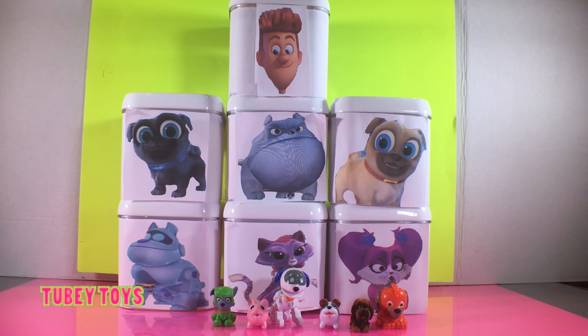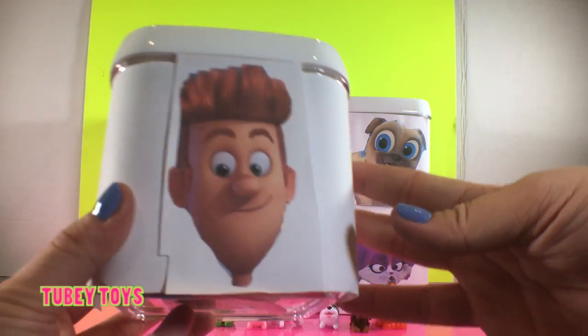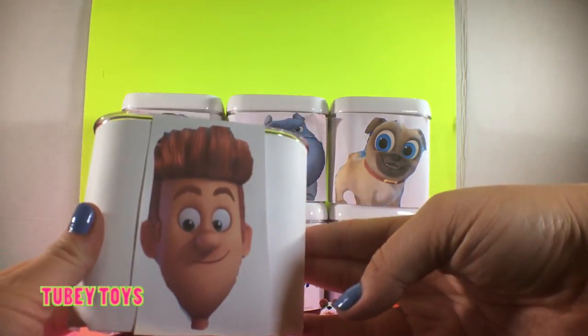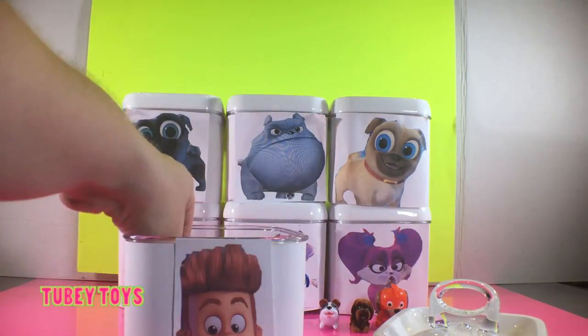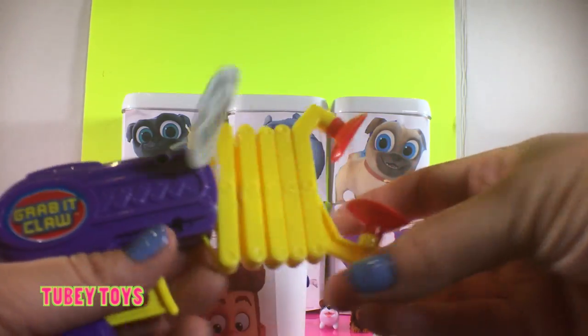Let's open up Bob. Bob is an inventor and he actually invented Arf to be friends with his kitty cat Hissy, Bingo, and Rolly. Bingo and Rolly go on all these adventures whenever Bob goes to work — they always try to make Bob happy. Let's see what's inside Bob. Since Bob is an inventor, I'm sure he's going to have some really cool surprises inside. Whoa, look at this — it's a grab-it claw. This is a cool invention!